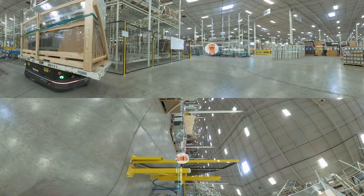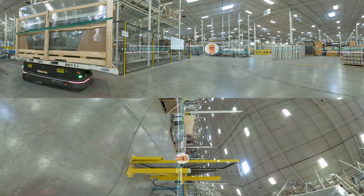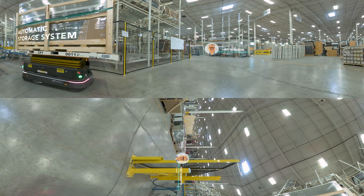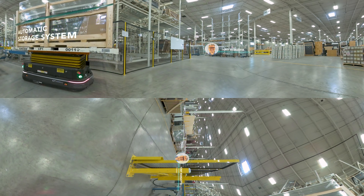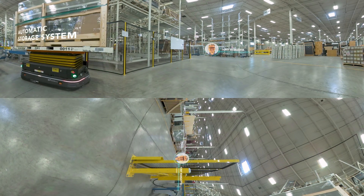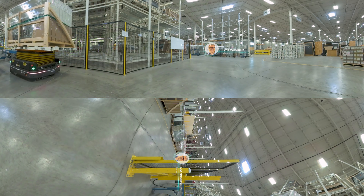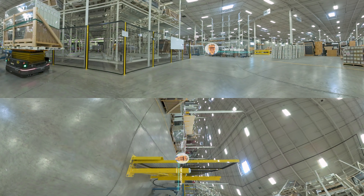We're now at the warehouse and auto's final destination, where it will drop off the finished doors at the automatic storage system. It's quite amazing how careful and precise auto maneuvers to complete its mission. After this is done, the material is received in the back of the warehouse, where it's then staged for shipping to the end customer.